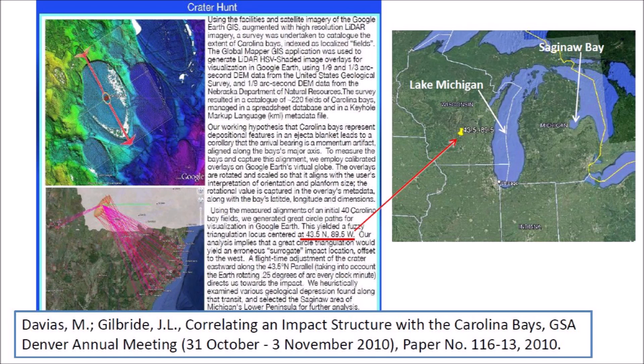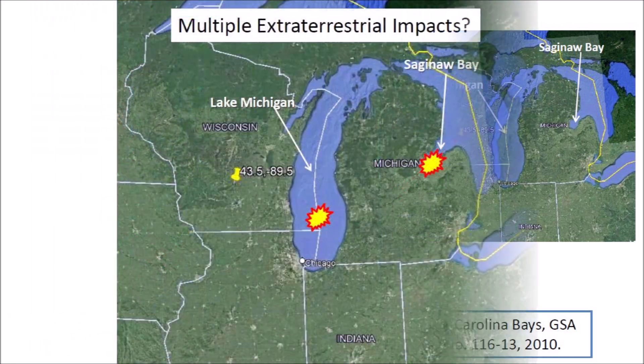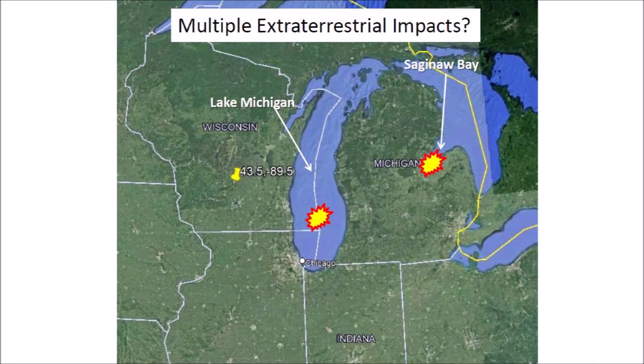A careful analysis of the Carolina Bays and other impact basins may reveal that there were several extraterrestrial impacts. In 2010, it was assumed that only one extraterrestrial impact was responsible for the origin of the Nebraska Rainwater Basins and the Carolina Bays. The wider availability of good quality LiDAR images may make it possible to determine if there were multiple impacts on the Laurentide Ice Sheet, perhaps from fragments of a disintegrating comet. This will require reevaluation of the headings of the largest impact basins to look for multiple convergence points.